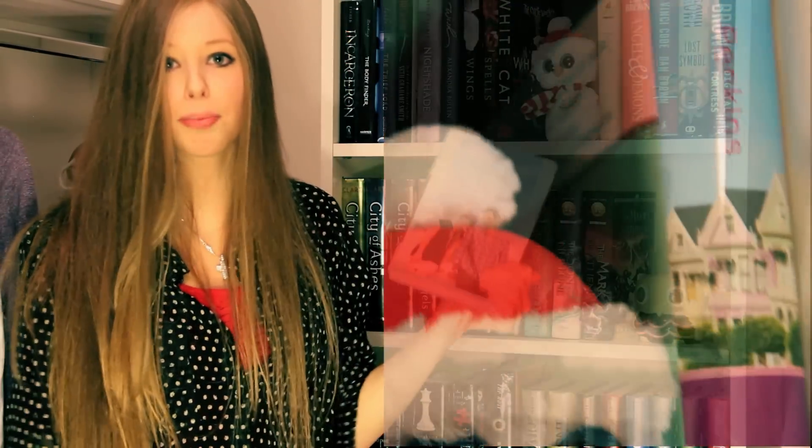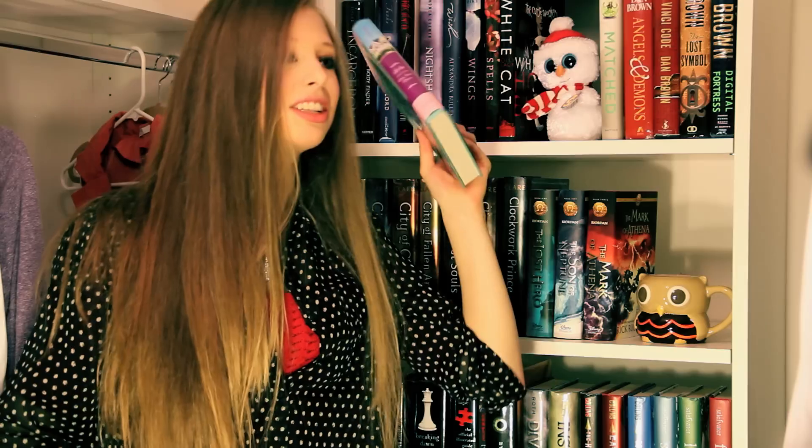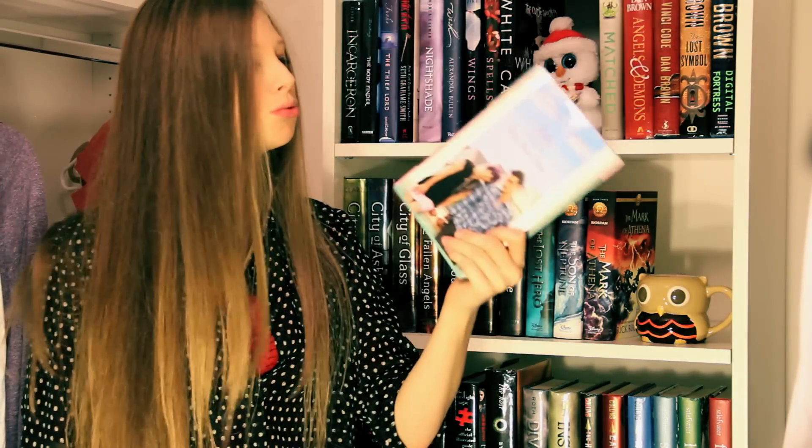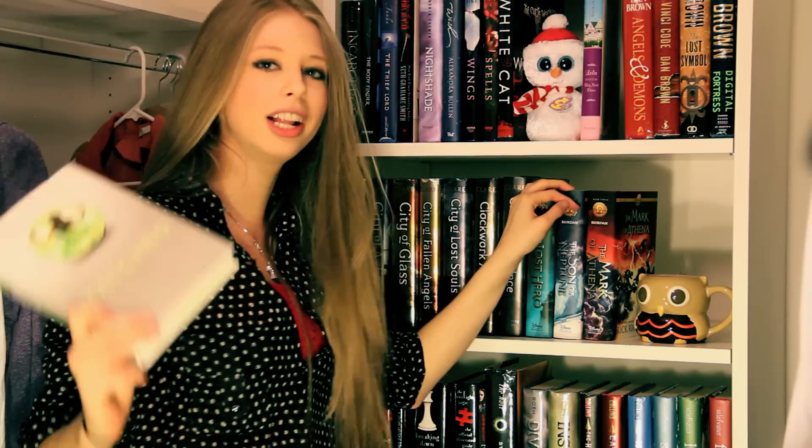Next, we have Lola and the Boy Next Door by Stephanie Perkins, which I loved. I loved this book. It is a very, very quick read. It's really cute. Next, we have Matched by Ally Condie. Really liked this one.